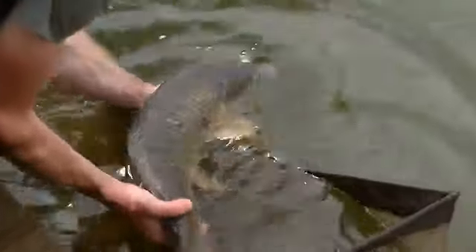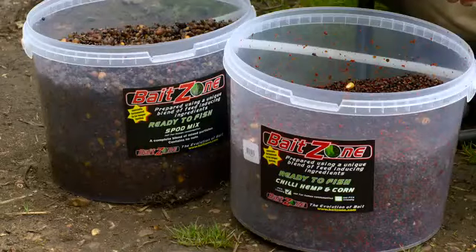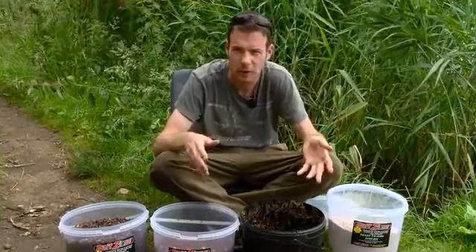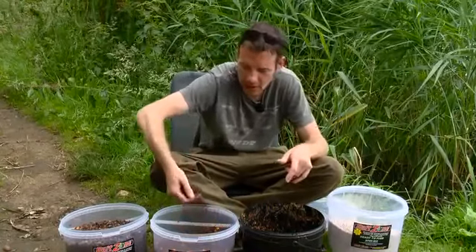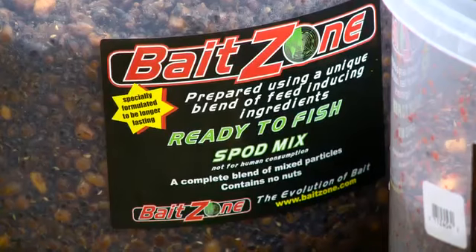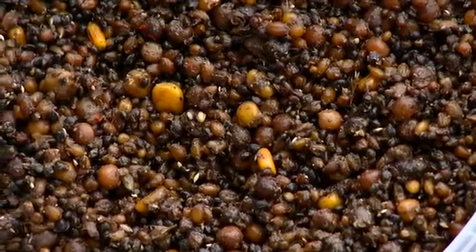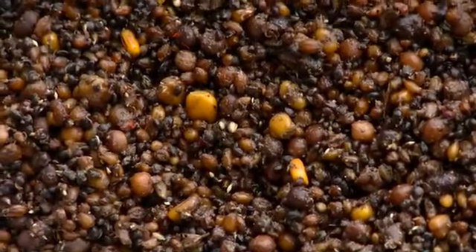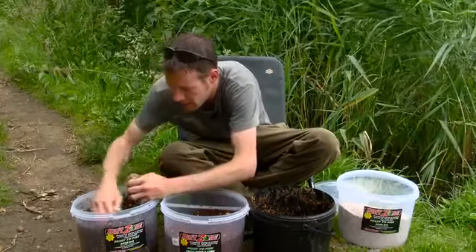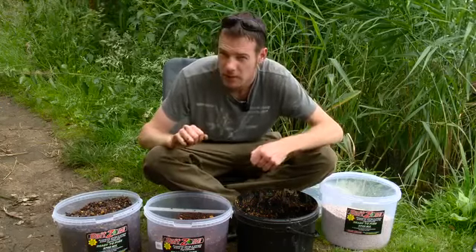I've run out of the spot mix I was using so I'm just going to knock some more up. I'm using the Bait Zone particles. I've got a couple of different ones. What I tend to do, because I've only been coming for a few hours, is just mix up what I need at home beforehand. The great thing about these is you can chuck these buckets in your car and they're there just in case you run out during a longer session. You can use your bits and bobs as and when you please.